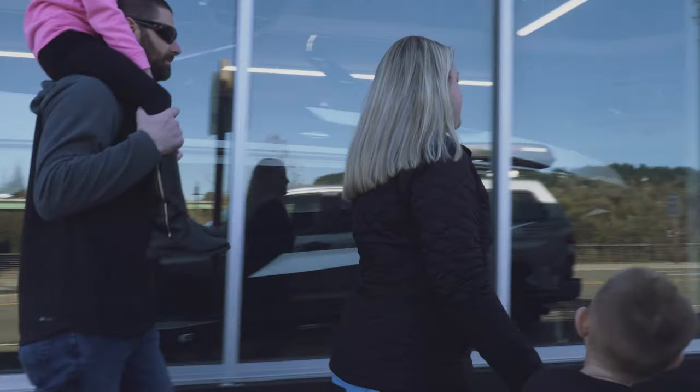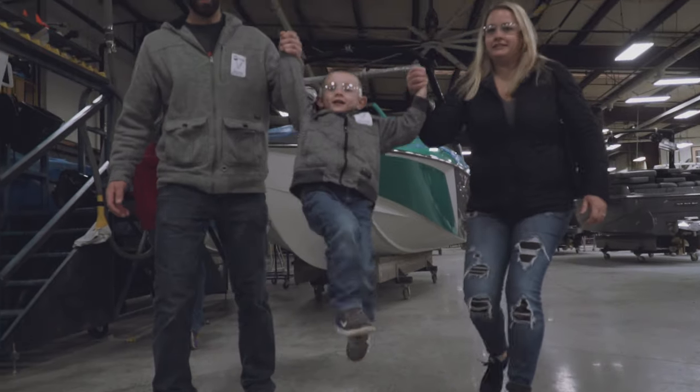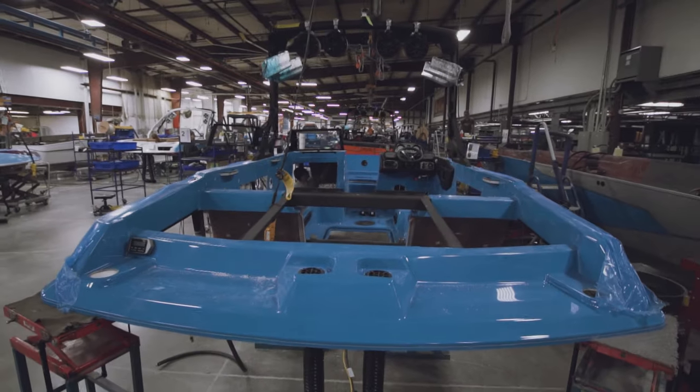It was easy working with Jeremy to design and customize our boat. We also flew out to Tennessee where we got to do the factory tour and see our new boat get built.